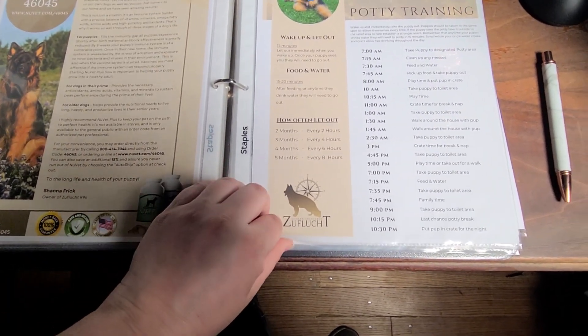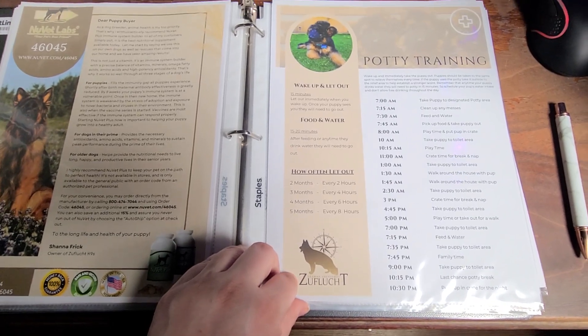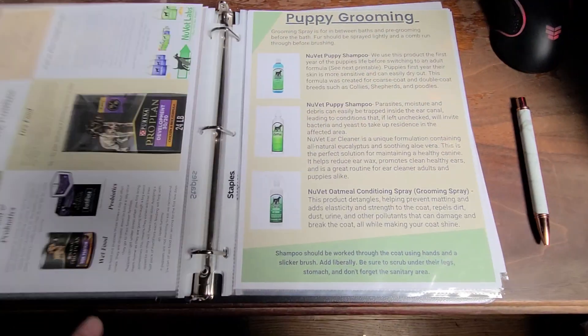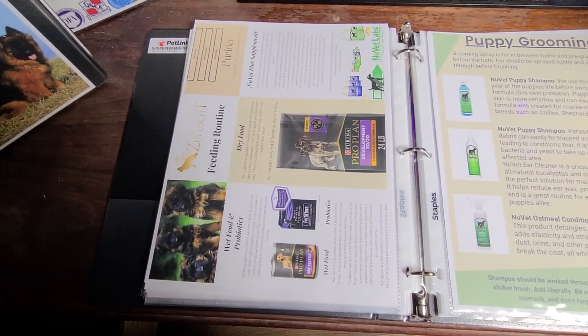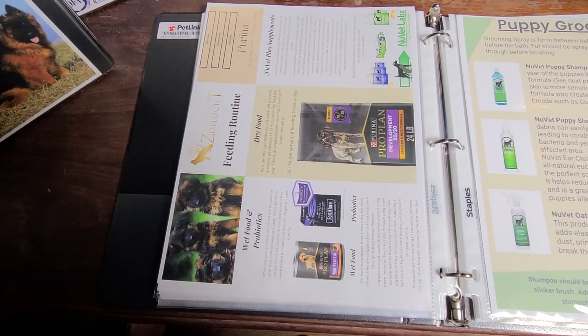Potty training — our puppies are let out every two hours on a schedule, and this is the schedule they are currently following. If you stick to it they'll be trained in no time in your new house. The feeding routine tells you how much and what we are currently feeding them.